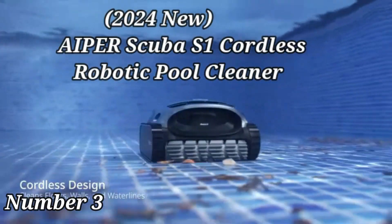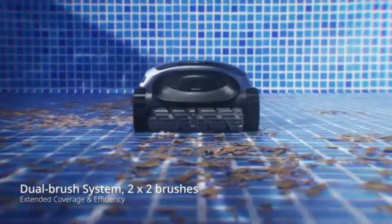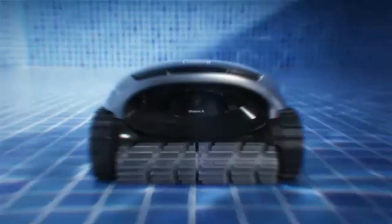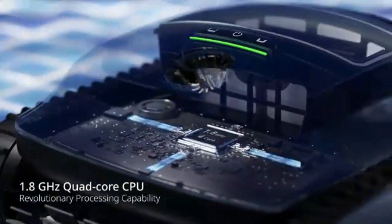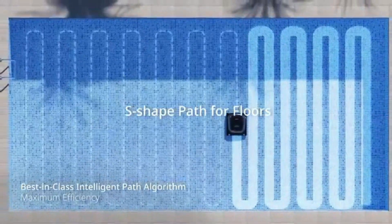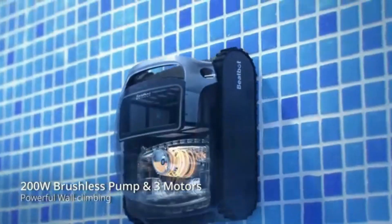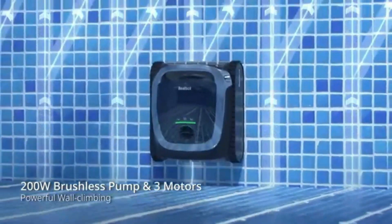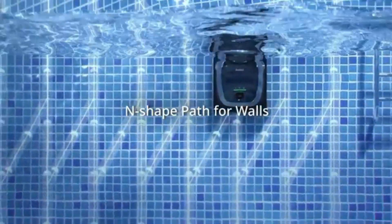The 2024 new AIPRS Scuba S1 Cordless Robotic Pool Cleaner in gray presents an innovative solution for pool maintenance. With dimensions of 15.3"L x 8.7"W x 17.5"H, it is a testament to AIPRS' commitment to quality and efficiency. The cordless design enhances convenience, allowing users to clean their pools without the hassle of cables. The gray color adds a sleek touch to its aesthetics, blending well with various pool designs.